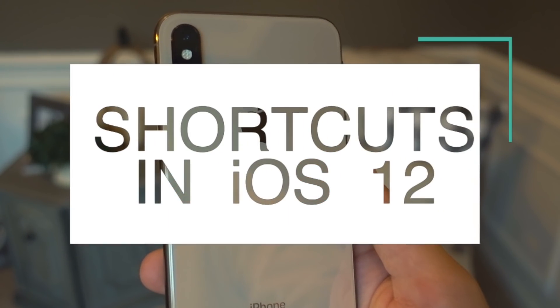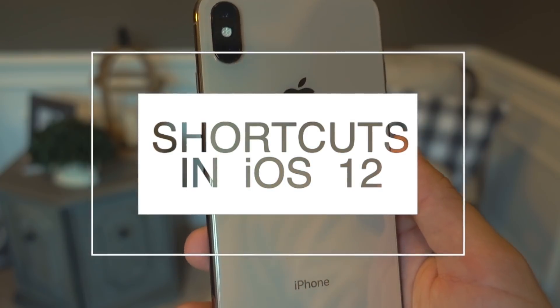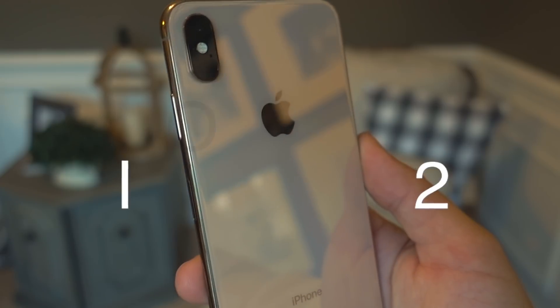In iOS 12, Siri has a new feature to help it compete with Google Assistant and Amazon Alexa. It's called Shortcuts. And in this video, we're going to see what it can do. So let's go.